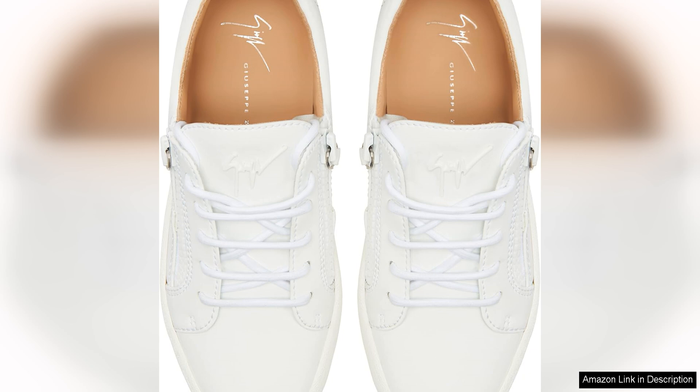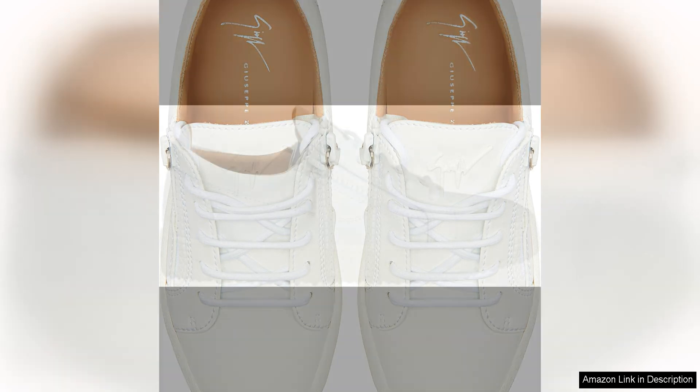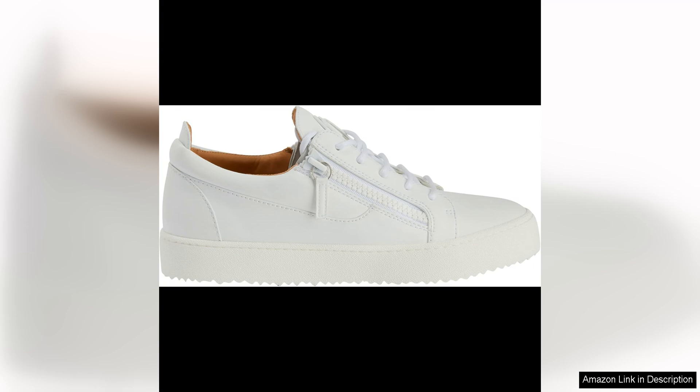While the Galo top sneakers are on the pricier side, their superior quality and timeless design make them a worthwhile investment. These sneakers are sure to become a staple in your wardrobe, adding a touch of luxury to any ensemble.